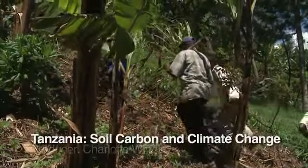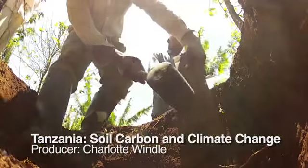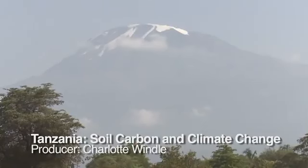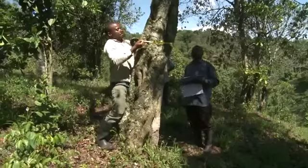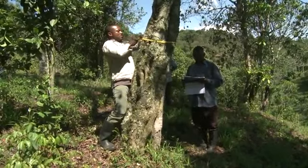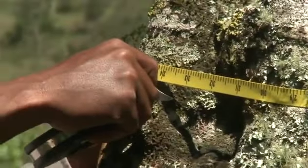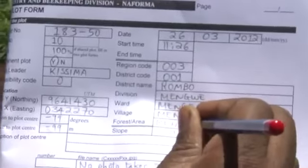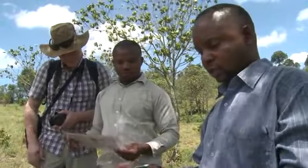These field workers have come to take tree measurements and soil samples from a site close to Mount Kilimanjaro in northern Tanzania. They are part of Tanzania's National Forestry Assessment Project, NAFORMA, run by the Tanzanian Government and the United Nations Food and Agriculture Organization, FAO, and funded by Tanzania and Finland.